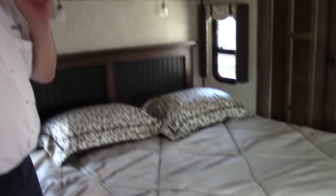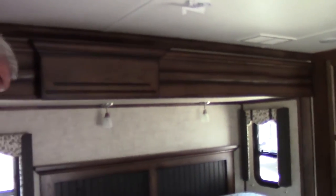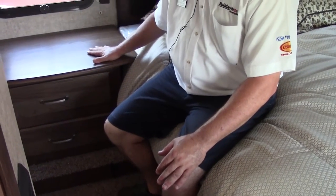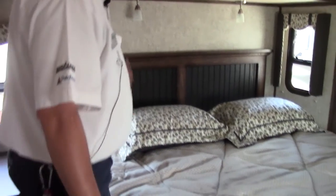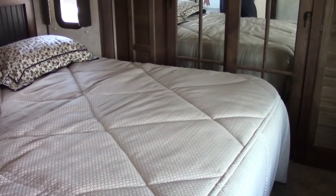The bedroom has a ton of room with a king walk-around bed. There's a separate door, and as you open it you'll notice a large nightstand with two big drawers — plenty of room for your things, cell phone, iPad, books, or even a CPAP machine. The bedspread and matching pillows coordinate with the window coverings, looking very sharp. This coach has two whisper-quiet air conditioners, so if you've had a loud fifth wheel in the past, you won't have that experience with this Alpine.